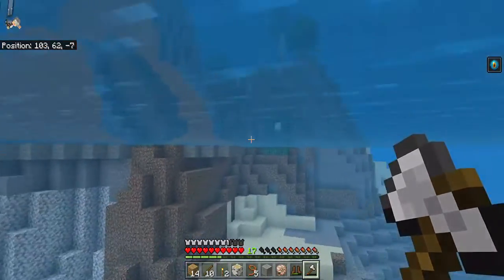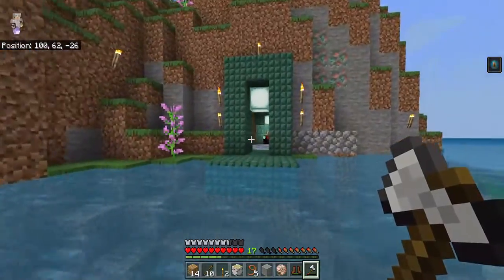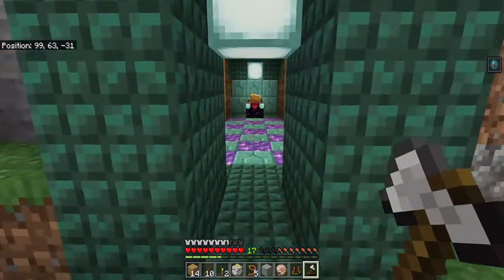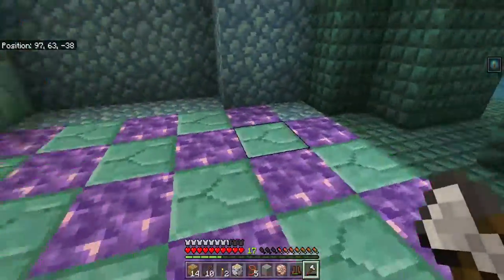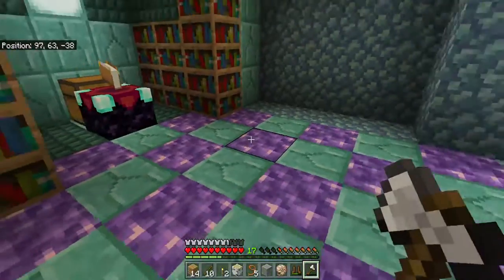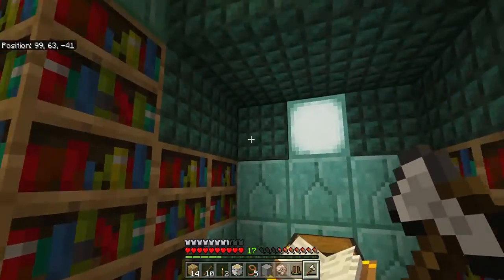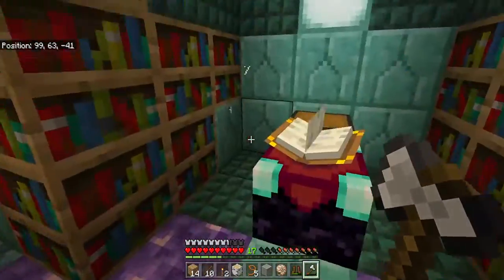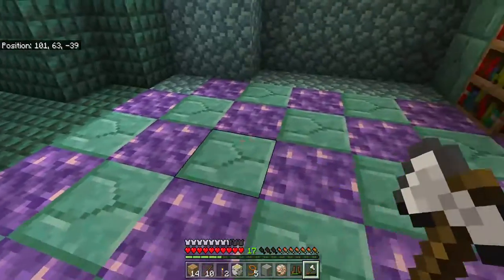Oh yeah, and this thing that my dad built and that I have helped with - it's got a musical floor. But yeah, got lots of books over here because enchantment. It's pretty, and the floor sings.